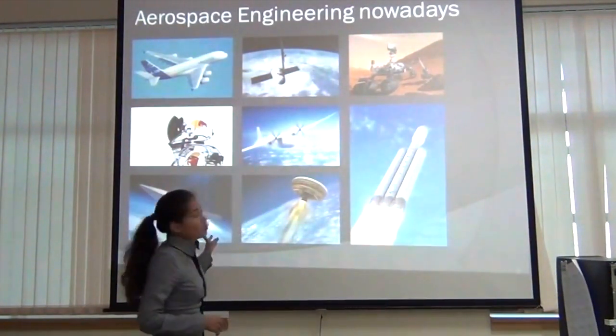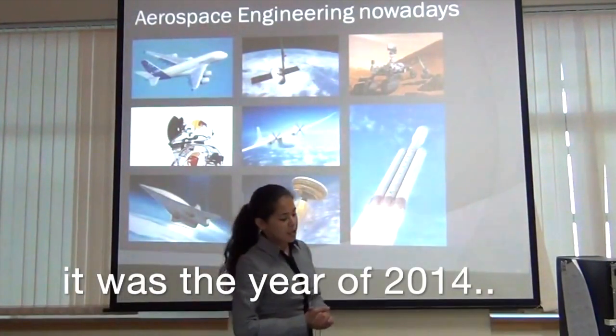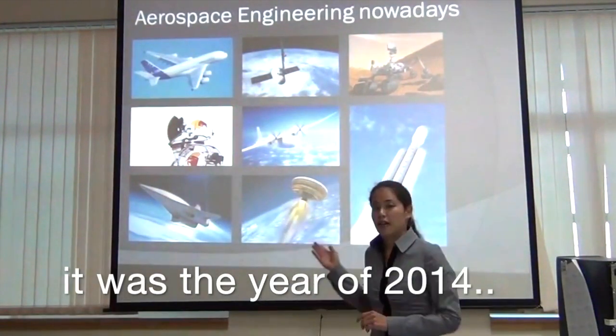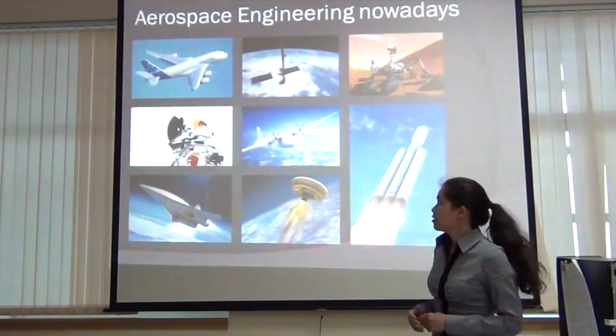Here I highlighted just a few of the projects that are going on today in Aerospace Engineering, and I will talk about them a little bit more so that you can have an idea of what Aerospace Engineering is.